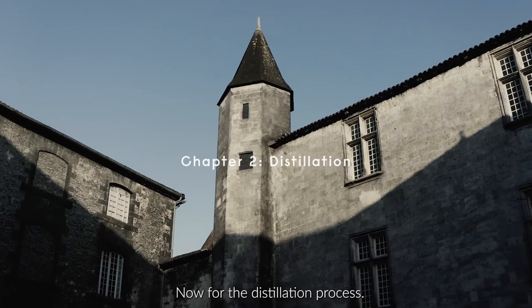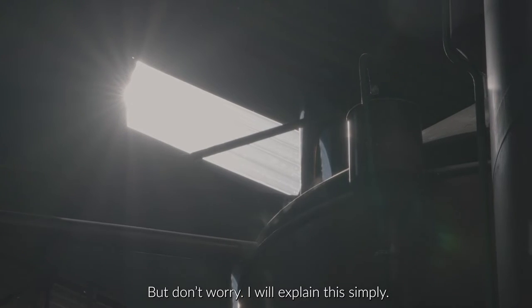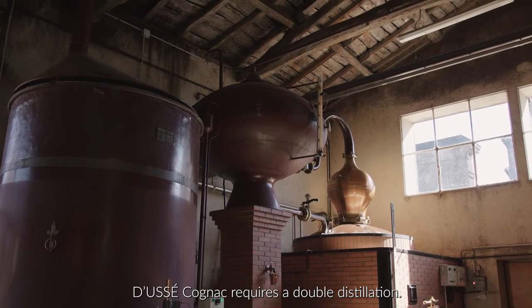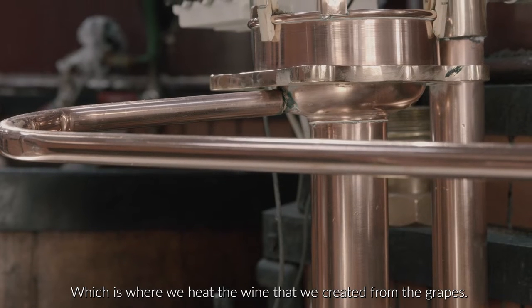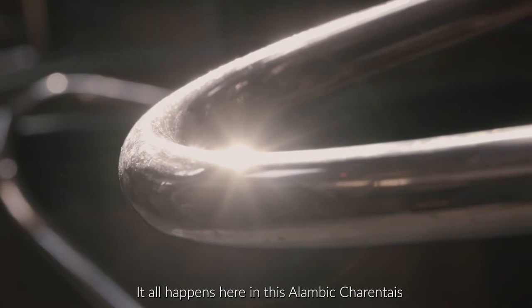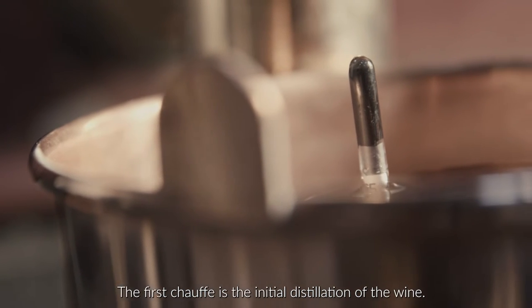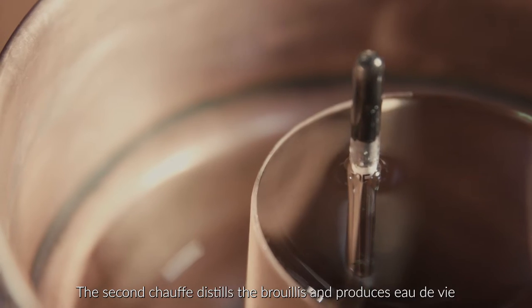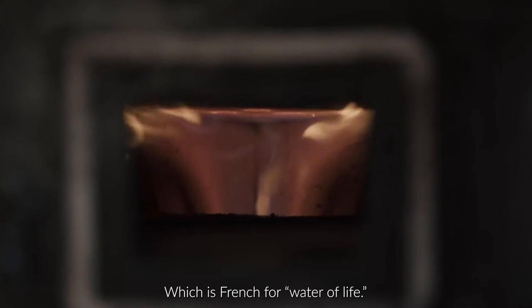Now for the distillation process. I know that high school chemistry classes are behind you, but don't worry, I will explain this simply. Doucet Cognac requires a double distillation. This method consists of two steps called Chauve, which is where we heat the wine that we created from the grapes. It all happens in the Alambic Charentais, entirely made out of copper. The first Chauve is the initial distillation of the wine — it creates a liquid that we call brouilly. The second Chauve distills the brouilly and produces eau de vie, which is French for water of life.